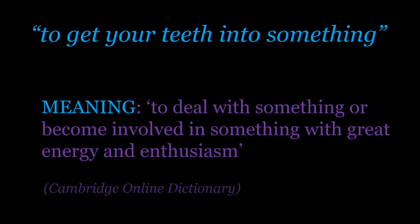So first of all, the dictionary definition, which comes from Cambridge Online. To get your teeth into something means to deal with something or become involved in something with great energy and enthusiasm. If you can imagine somebody puts a delicious meal in front of you and you're really hungry — that feeling of wanting to literally get your teeth into the meal, to eat it really quickly — that gives you a feeling of the energy and enthusiasm in this idiom. You literally want to take a bite out of the thing, so it's got a kind of energetic and positive feeling about it.